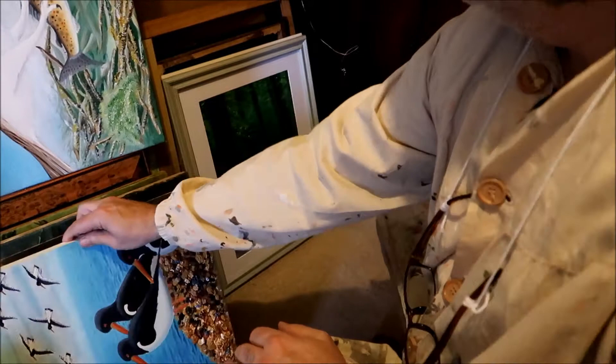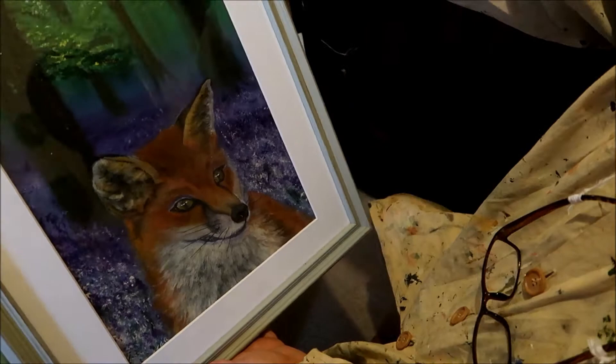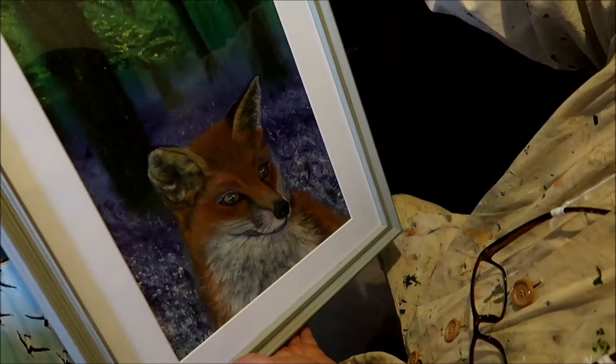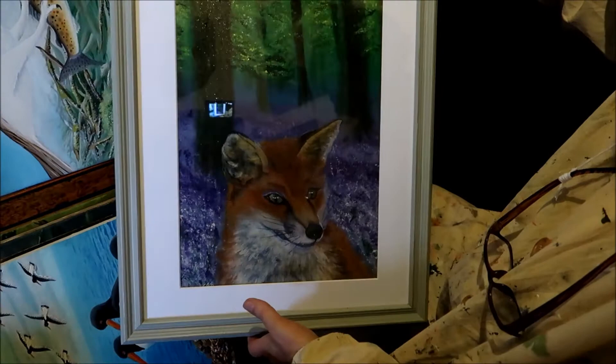This one is complete - it's a red fox that I'd seen down in the Carse near Bridge of Allan. I seen this fox in the woods there so I had to come back and paint it straight away. This is a famous painting for me - it's on quite a lot of my websites. It's in a bluebell wood, so that's a nice one. It's fully framed and ready to get hung up.